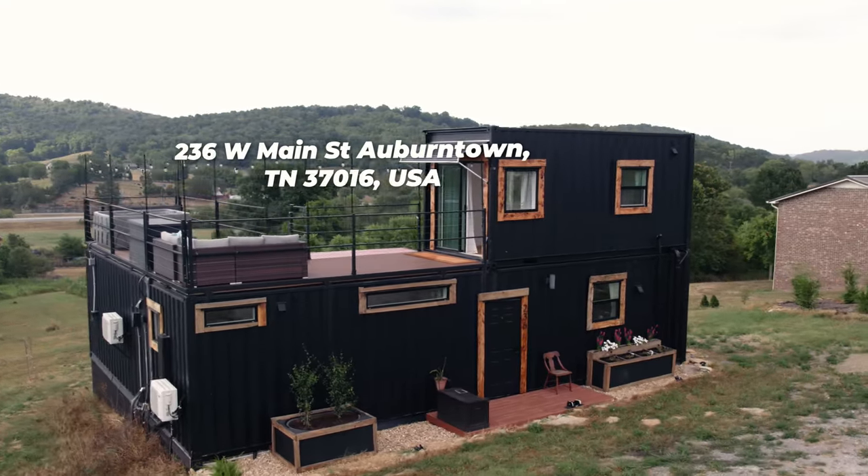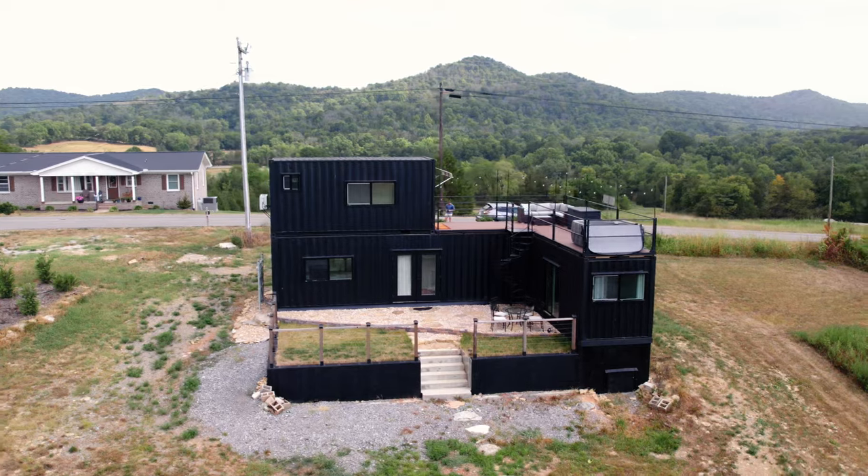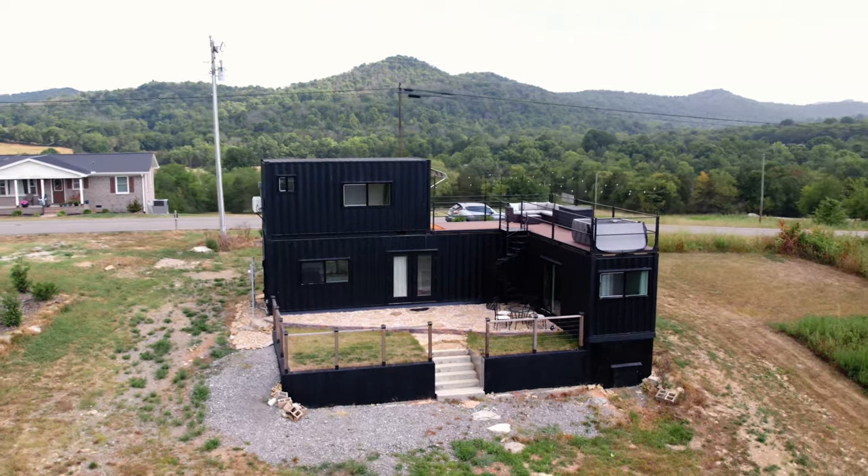Auburntown, Tennessee — between Murfreesboro and Smithville, just off Highway 96. Brought to you by James R. Cash Auctions and Real Estate, the selling machine.